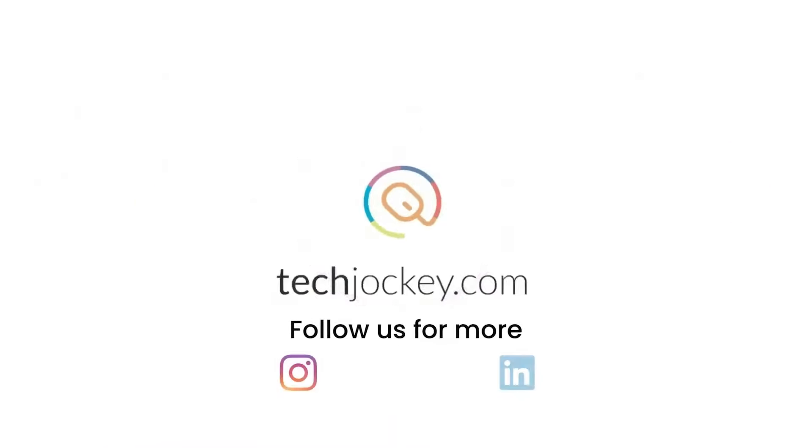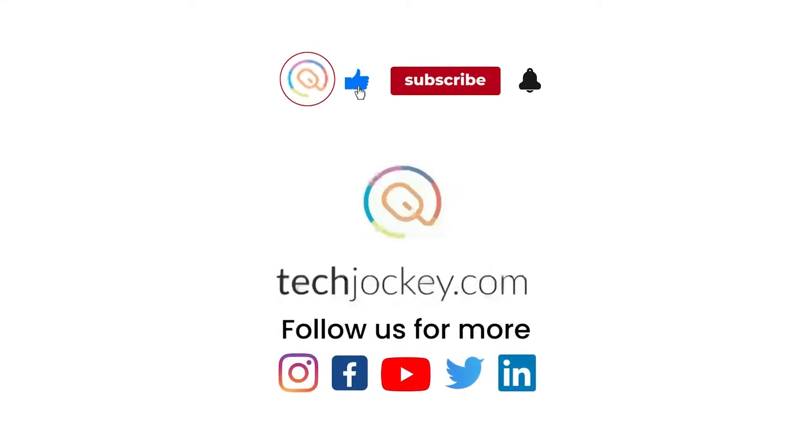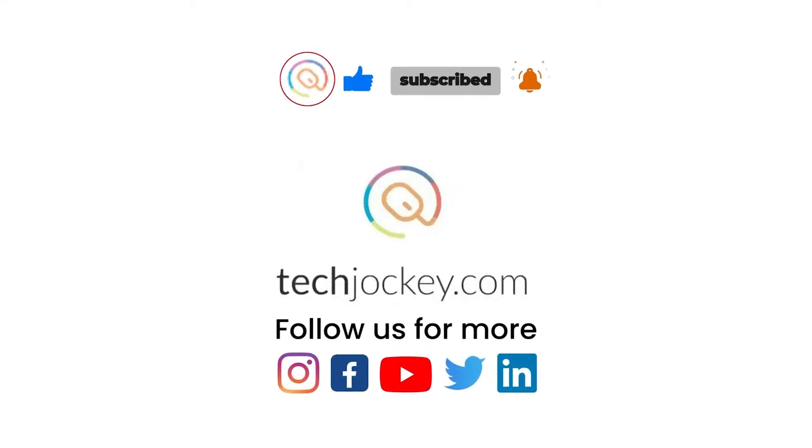If you liked this video, save it for later. Also comment down below what topic we should pick next. Till then, see you.